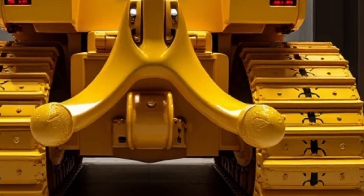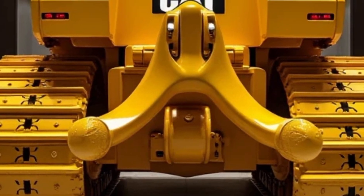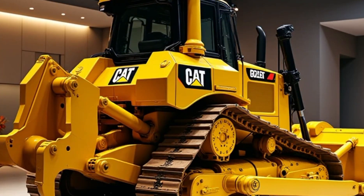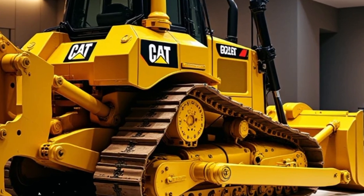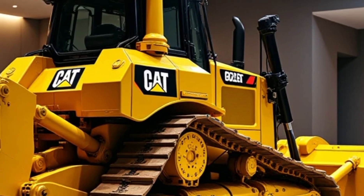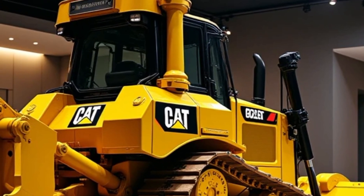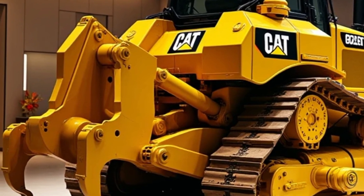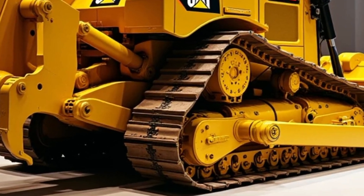Pricing and availability: The 2025 Caterpillar D9G is expected to hit the market in mid-2025, with a starting price of approximately $1.2 million. While it's an investment, the machine's longevity, efficiency, and low operating costs make it a valuable asset for heavy-duty operations.